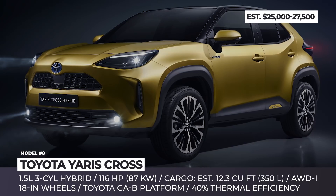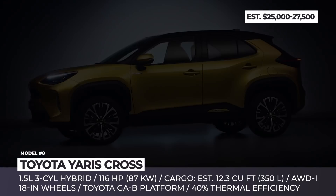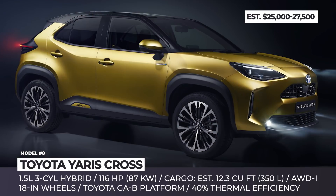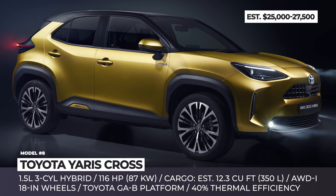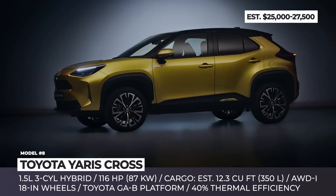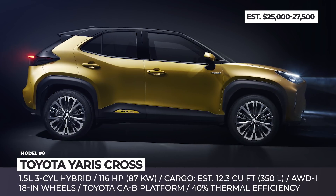Toyota Yaris Cross. This B-segment crossover is a synergy of Toyota's rich expertise in manufacturing compact city cars and larger SUVs. Designed in Europe specifically for the European market, the model meets all regional requirements and preferences, and will be produced at Toyota Motor Manufacturing France alongside the Yaris hatch. The model was presented with a single all-new powertrain option derived from 2.0 and 2.5-liter mills from the Corolla, RAV4 and Camry.